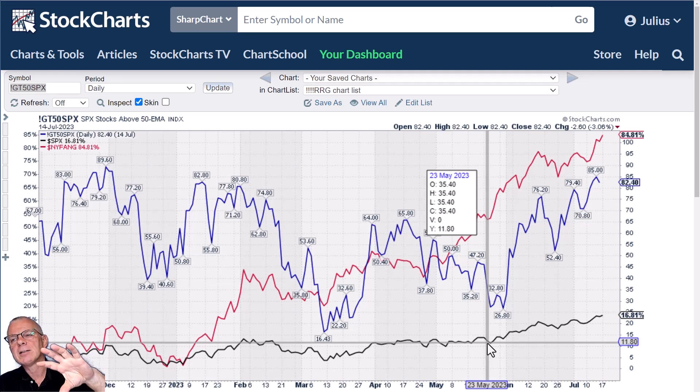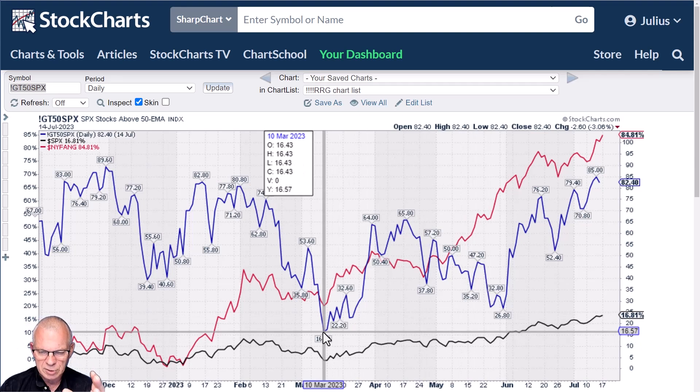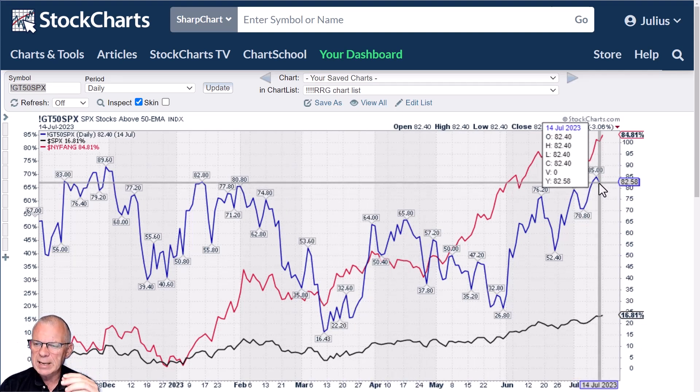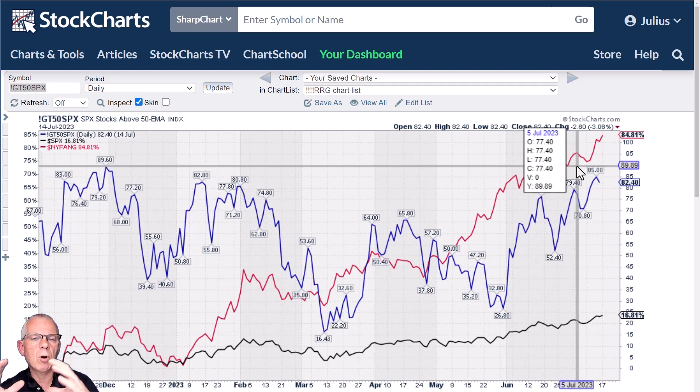Small and mid-cap stocks are catching up with large-cap stocks. From a low of 16% in March, today more than 82% of stocks in the S&P 500 are trading above their 50-day moving average — that's about 400 stocks. If you take that as a measure of breadth, then the S&P is well covered in terms of breadth. You can see how the S&P is playing catch-up with the New York FANG index. The story that the current rally is based on very narrow breadth? I think that ship has sailed.